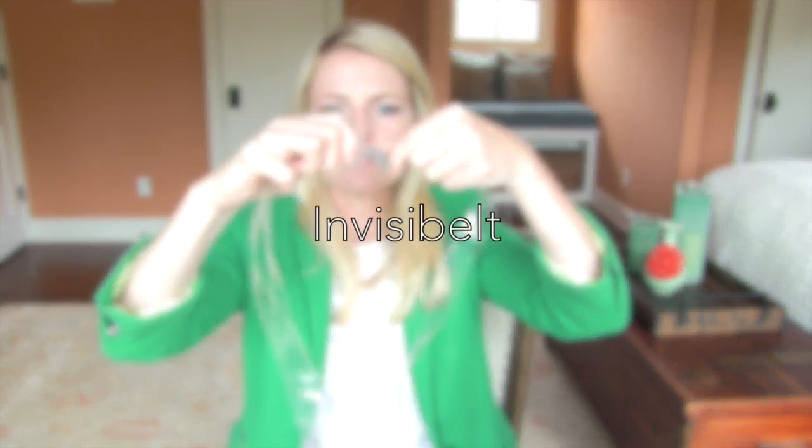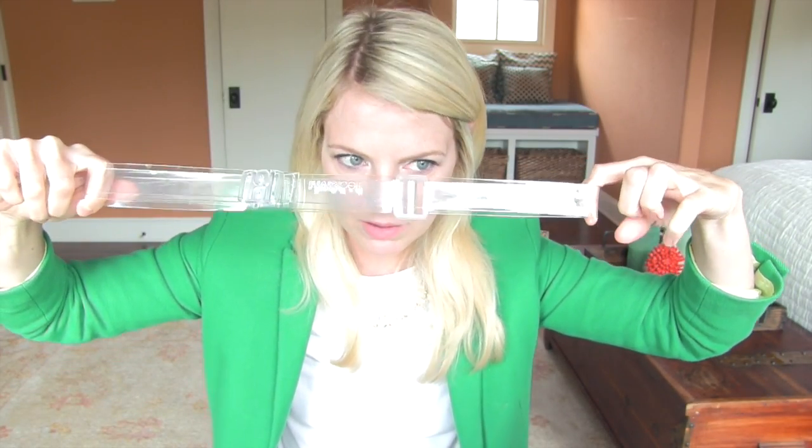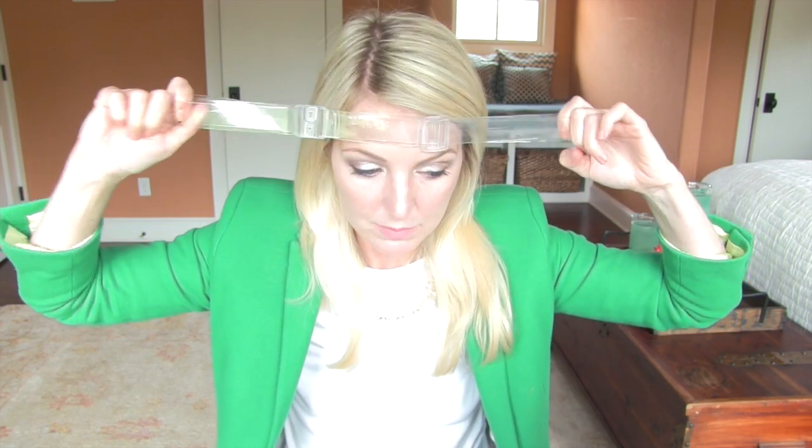Another favorite gizmo of mine is this — it's called the Invisi-Belt. Why do you need an Invisi-Belt? Because you have some pants that may be a little bit gapey at the waist, or a skirt that's gapey at the waist, but it fits everywhere else perfectly and you don't want to invest in tailoring and you don't want the bulk of a regular traditional belt. Because if you have a regular belt and a shirt over it, the belt buckle is going to show through the garment and create unnecessary bulk around your tummy, which none of us want. So that's why this little guy is pretty genius.